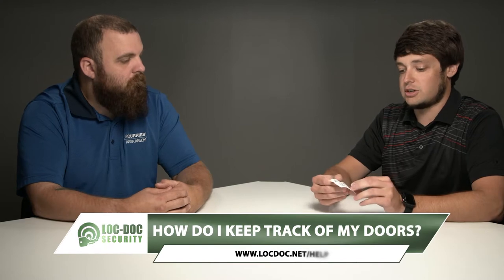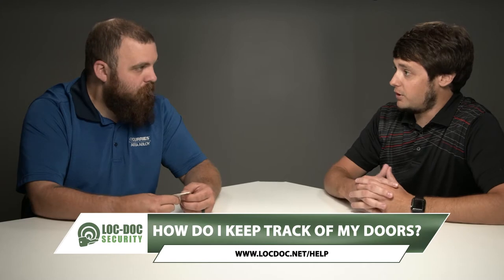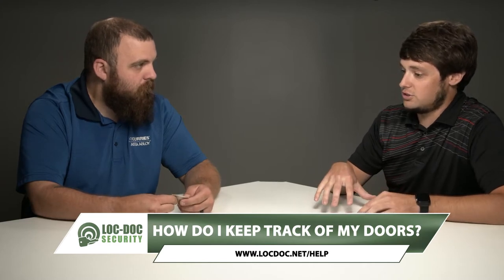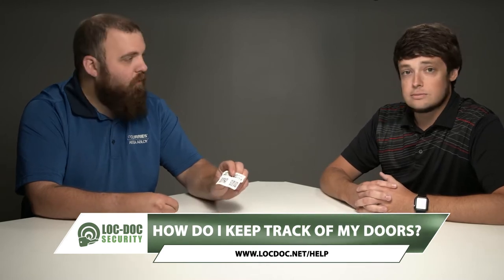We actually offer something called a door survey, and what it means is we actually go to every single door and put a unique QR sticker on — I have two of them here. Every single QR sticker is unique; we put it on the door and all that information is specific to that opening. You can scan it for really quick access, or you can use the ID, which is a numeric value, to type it into the system and see all the information tied to that door.